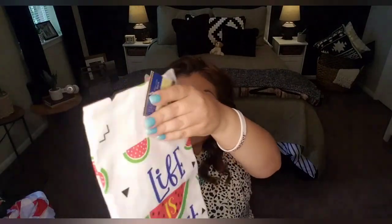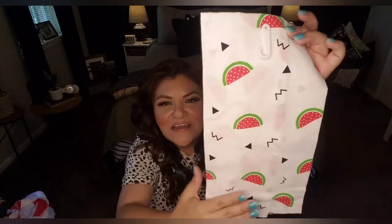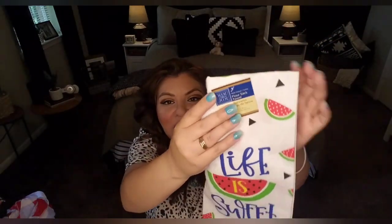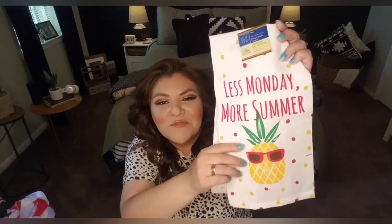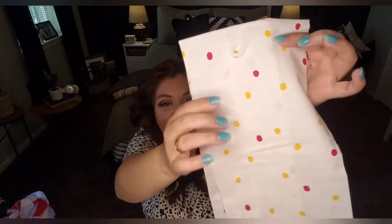I also found these flour sack towels — one says 'Life is Sweet' with a watermelon print, very vibrant and cute. The design gives me 80s vibes with the little triangles and W-looking shapes. Great for decorating your kitchen for summer. The other one has polka dots and says 'Less Monday More Summer' with a pineapple wearing sunglasses. They are 100% cotton, so if you're looking for new bright vibrant towels for your kitchen this summer, definitely check out your Dollar Tree.